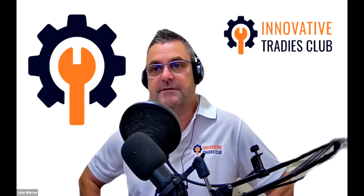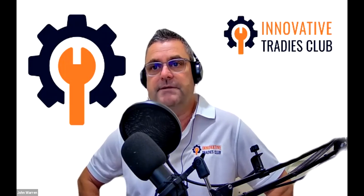Creditor Watch is Australia's largest credit bureau. You have over 50,000 customers currently in your base. So today Matt's going to talk about Creditor Watch and in particular small business reviews.